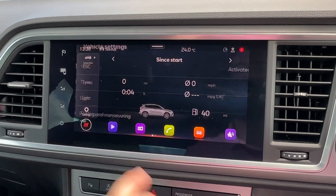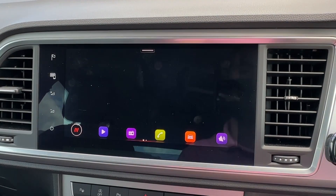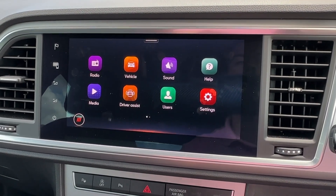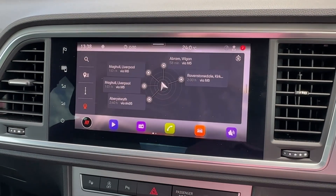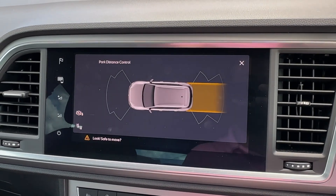Pairing your phone is also incredibly easy, and numerous vehicle settings allow you to personalize this Ateca to make it your own. The sound system will appeal to music fans, and the built-in satellite navigation can also be displayed directly ahead in a 3D format.